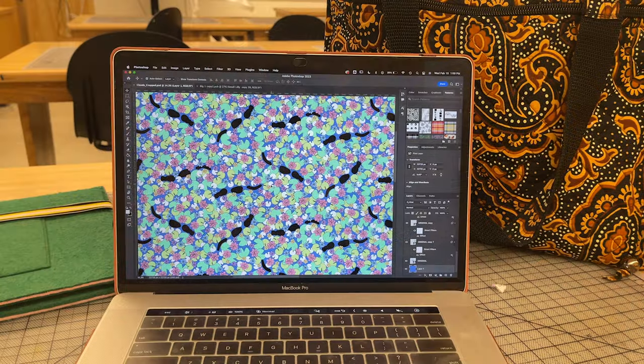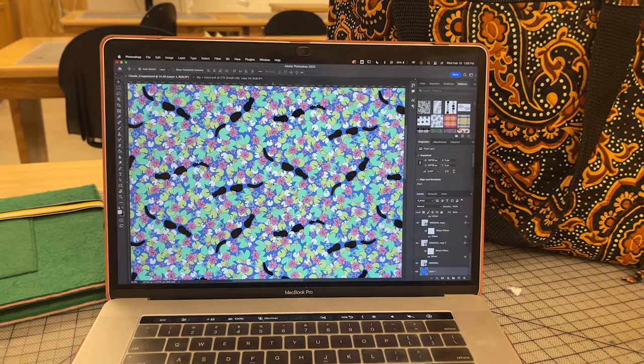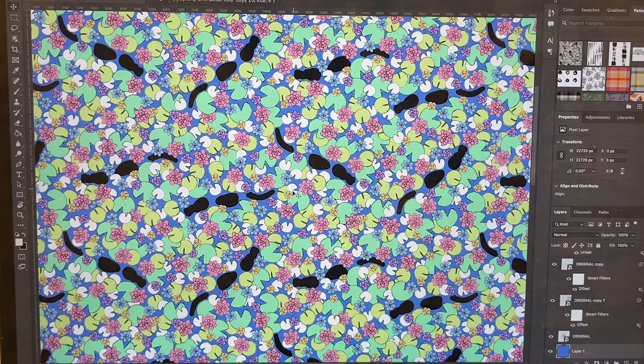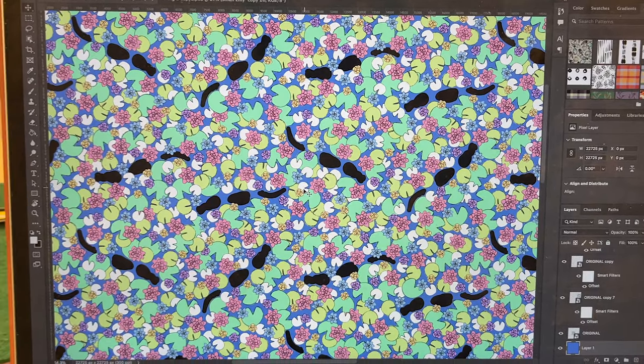Here's today's progress — I didn't get to actually design the gators yet, so they're just black silhouettes for now, but I had the chance to figure out the placement of all my other motifs and I'll keep working on this throughout the week.